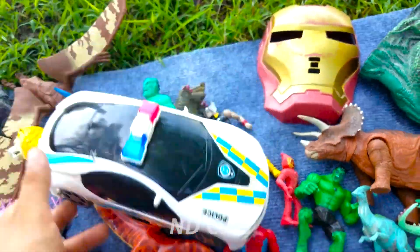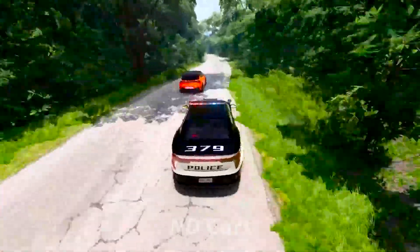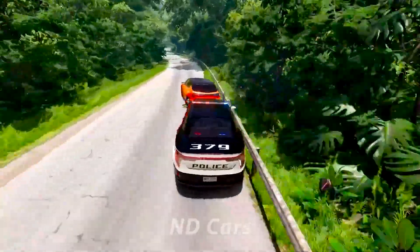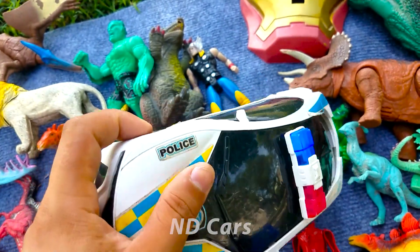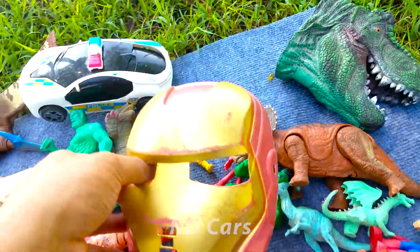Còn đây chúng ta có về đây một chiếc xe cảnh sát. Một chiếc xe cảnh sát màu trắng các bạn, chạy cực kỳ là nhanh luôn nha. Xe màu trắng này chạy rất là lẹ. Các bạn ơi dùng cho những chú cảnh sát có thể truy đuổi theo những cái tên tội phạm nguy hiểm.